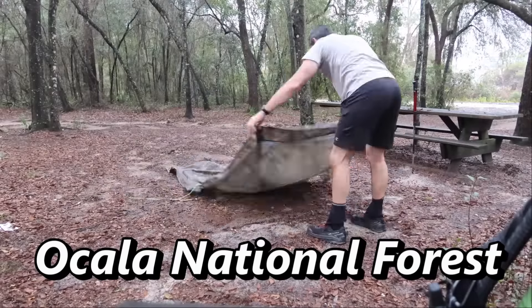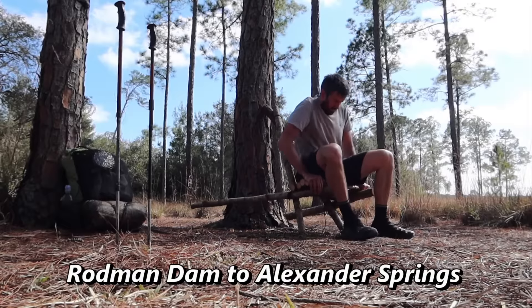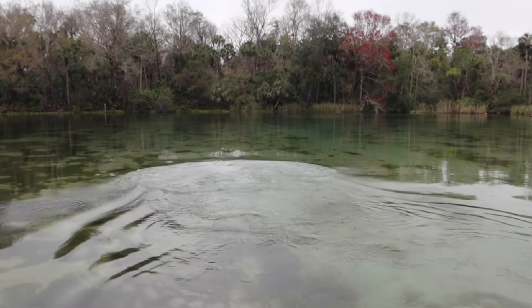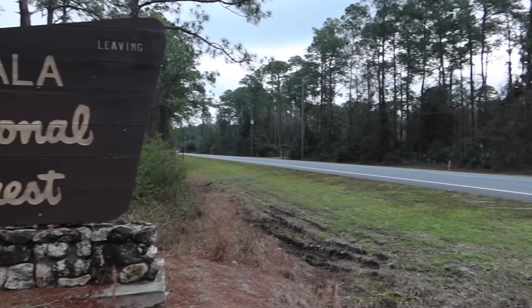I am getting hammered. Oh my gosh. Welcome to the Florida Trail. I am out here doing a 56-mile section from Rodman Dam Trailhead down to Alexander Springs. I have three nights, three and a half days to get that done. And I just got dropped off a few moments ago by my shuttle.